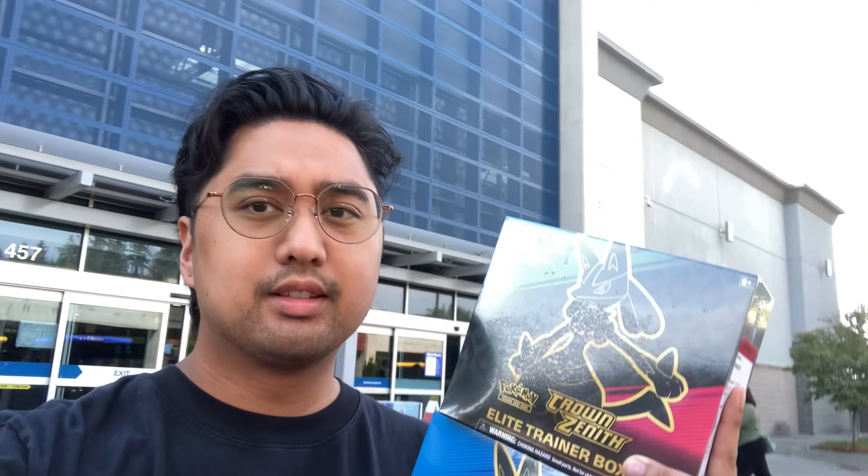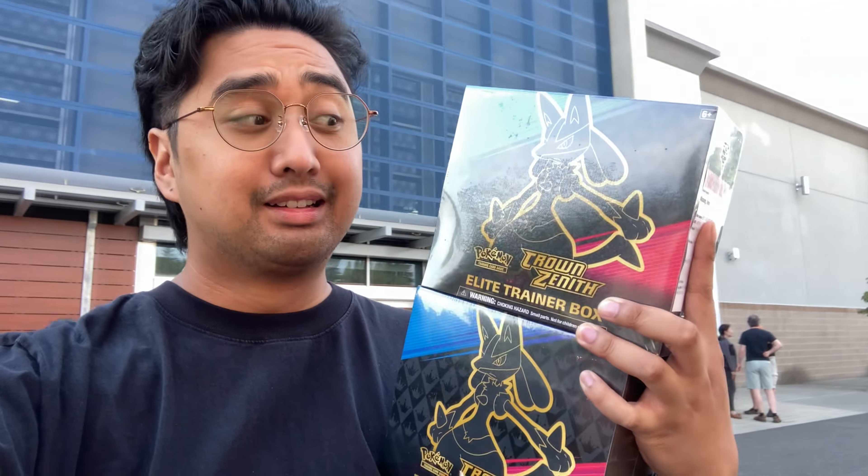Help, I accidentally bought more Pokemon cards. Best Buy had some sales — their equivalent of Amazon Prime Day — and Crown Zenith boxes were $10 off, so these were $40. I had to get two because I need to pull that gold, not buy it. Otherwise, what's the point of life? Let's get to cracking.